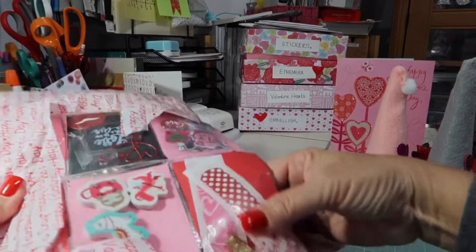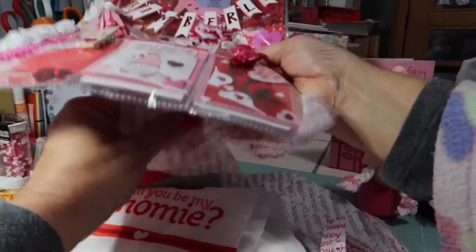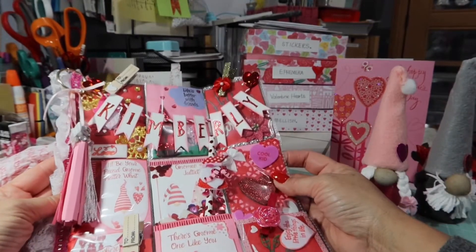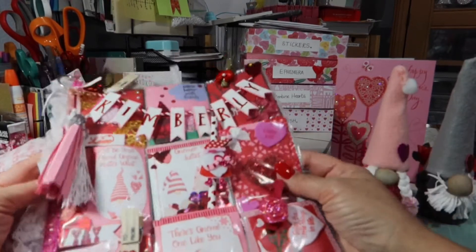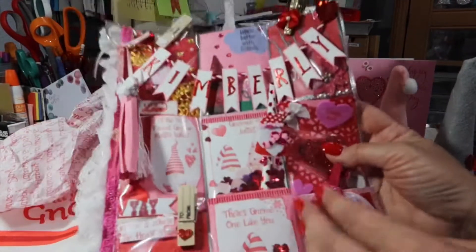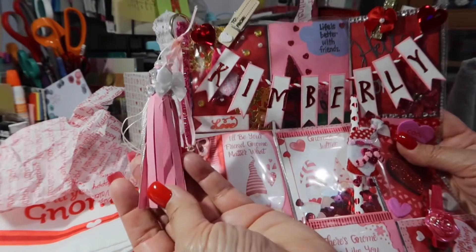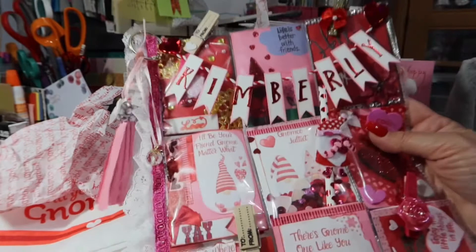Let's see what her pocket letter looks like. Look at how cute this is! I love anything that has my name on it. Look what she did — she cut out each of these little mini banners and then put the letters of my name on there. How cute is that? And over here she has a ring and she has that tassel on there. Look at how adorable that is — that is too cute.